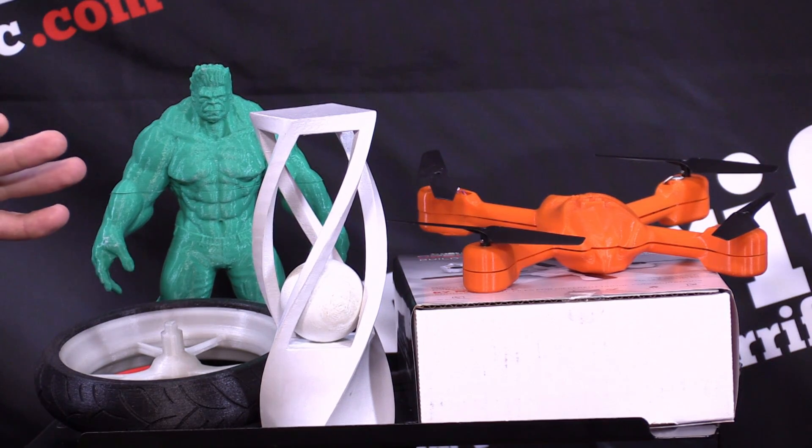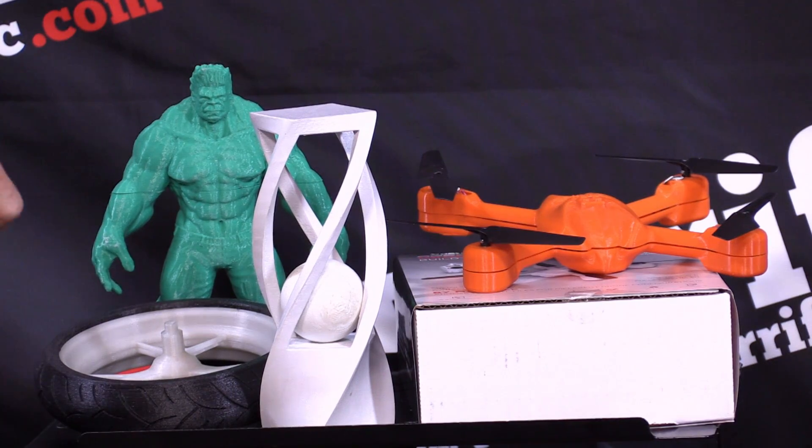3D printing over the last 10 years almost seemed like early model 3D printing was just proof of concept — just to show you, we can do this. We can make the Eiffel Tower in a 3D print. Whereas I look at some of this stuff on the table, and this is usable, functional stuff.